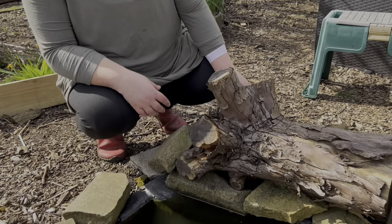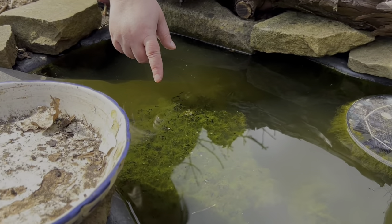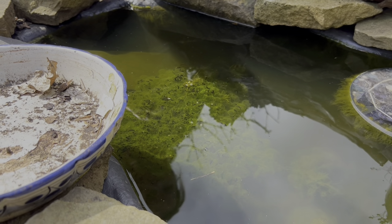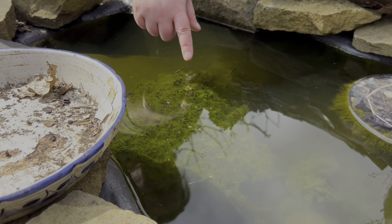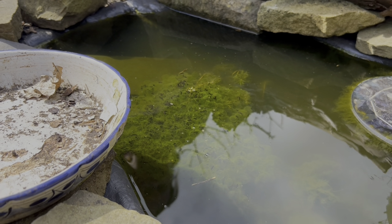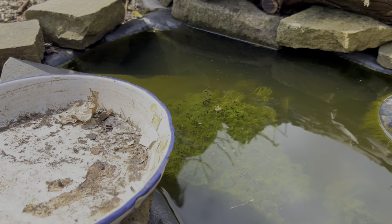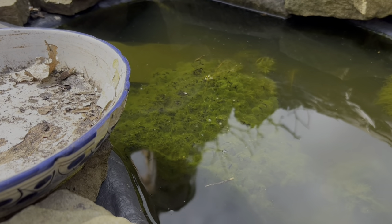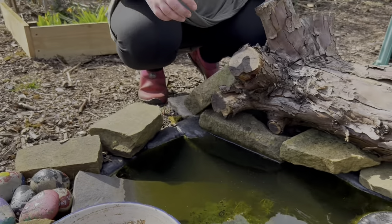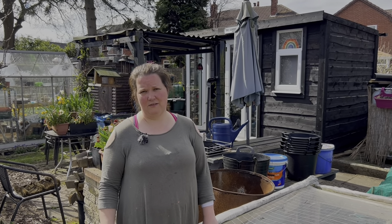On plot four we have a little wildlife pond and as you can see if Anthony zooms in - it's not the cleanest of ponds but it's a wildlife pond - you can see that we've definitely got a lot of frog spawn in here and some of those are starting to develop. Fingers crossed we will get a healthy population of frogs on our plot to help keep those slugs down.